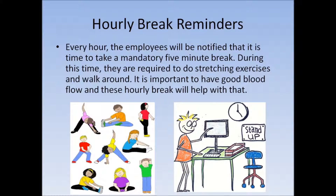My alternative to the reminder feature of a Fitbit would be hourly break reminders at the office. Every hour, employees will be notified that it is time to take a mandatory five-minute break. During this time they are required to do stretching exercises and walk around. It is very important to have good blood flowing, and these hourly breaks will help with that.